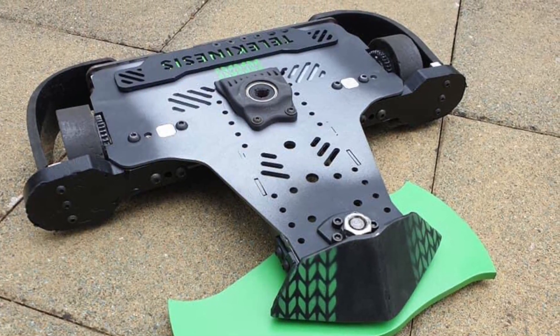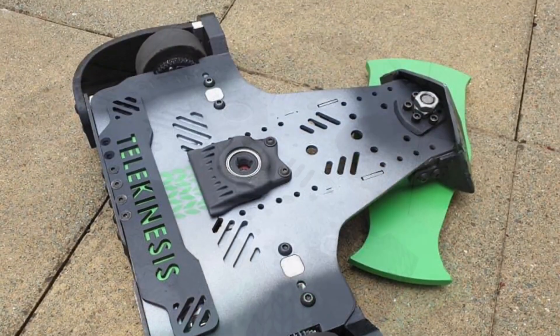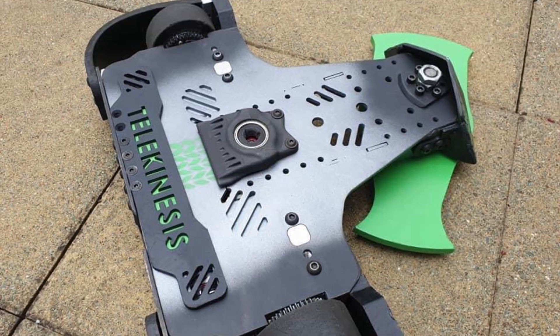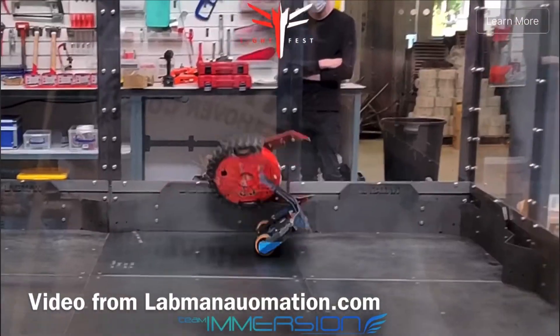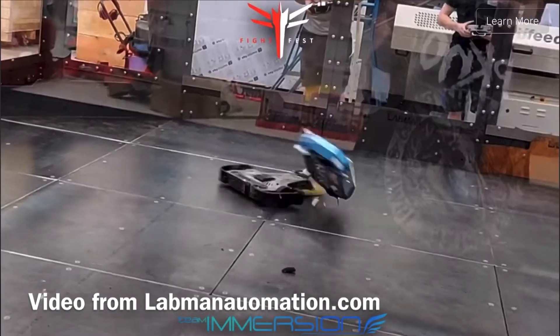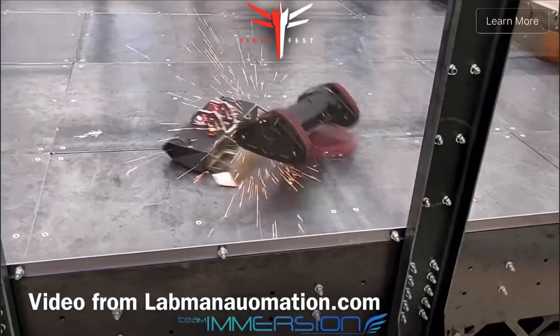Telekinesis has received a new paint job ready for the Labman Fightfest event. They are another confirmed team to be competing. Speaking of the event, there has been a short trailer showing off some fight footage from the pilot event that they had a few weeks ago. It looked like a lot of fun, and I'm very excited to see it.